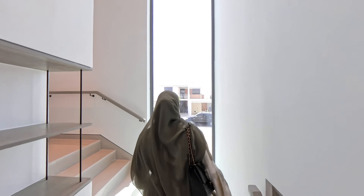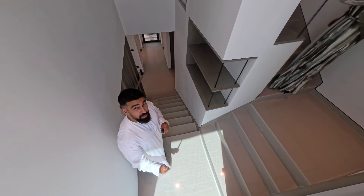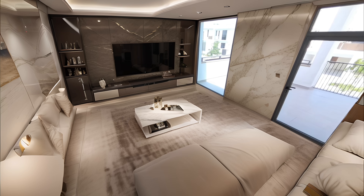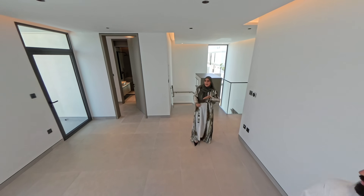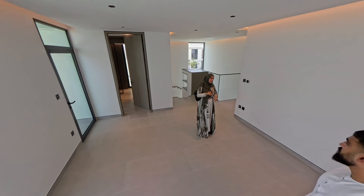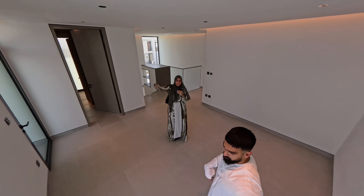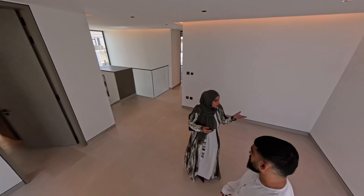As we head upstairs we have a nice huge glass window that just brings in so much sunlight — I really like this window. There's some shelving storage down here. We enter into this massive upstairs living area. This is why the living area downstairs is not massive — in Dubai the custom is to have a downstairs living area and also an upstairs living area, which is why I don't really mind that it's not massive downstairs and I'm not fussed about extending it out. You can even put a TV up here if needed.